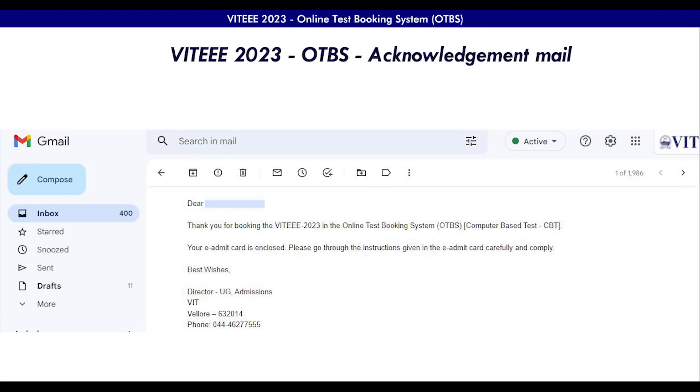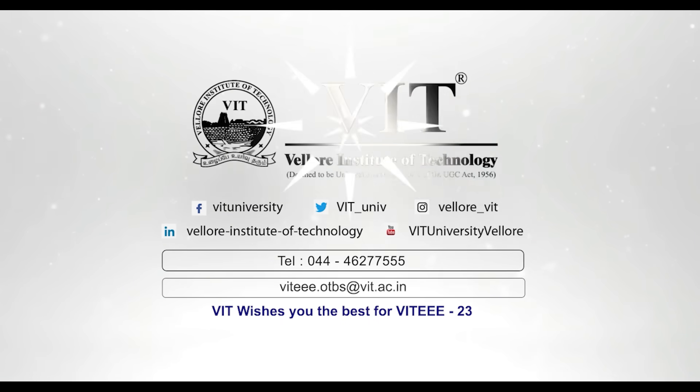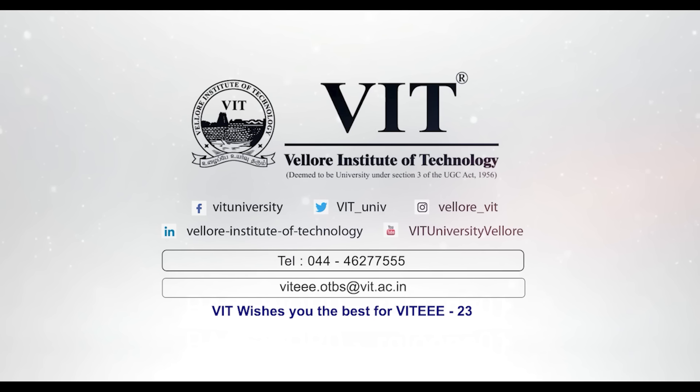We recommend reading all the instructions very attentively to avoid further issues. VIT suggests you watch the video or connect with the VIT helpline executive, or mail to vit.otbs@vit.ac.in. VIT wishes you the best for VIT 2023. Thank you.